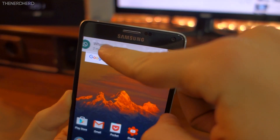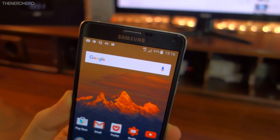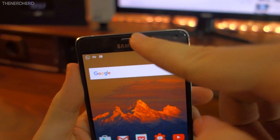The only actually new feature is the possibility to dismiss heads-up notifications without deleting them. If you don't want to deal with that notification at the moment, simply swipe it up and it will wait for you in the notification shade.